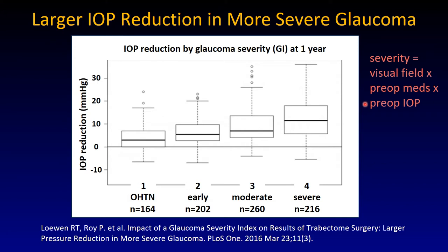The rationale was that the severity is a clinical index that expresses the challenge for a particular eye to treat. If you need more medications, it's a more treatment-resistant glaucoma. If the preoperative pressure is higher, that also indicates a more urgent or more severe problem of the output system. And finally, the visual field.